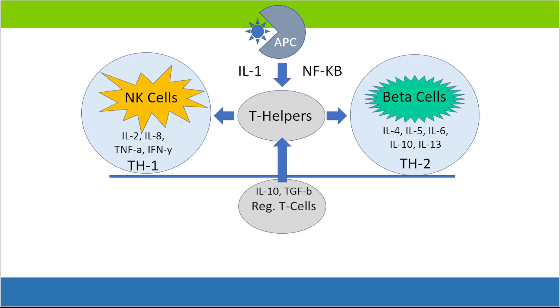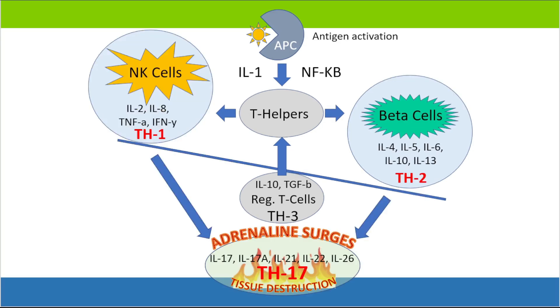NK cells are natural killer cells. They are the group of cells that mostly function within the TH1 side, and beta cells are the group of cells that mostly function within the TH2 side. This graphic shows an imbalanced immune system where the TH1 side is much more active — high on a teeter-totter perspective compared to the TH2 side, which is low. The TH2 side is primarily responsible for allergy management within the immune system.